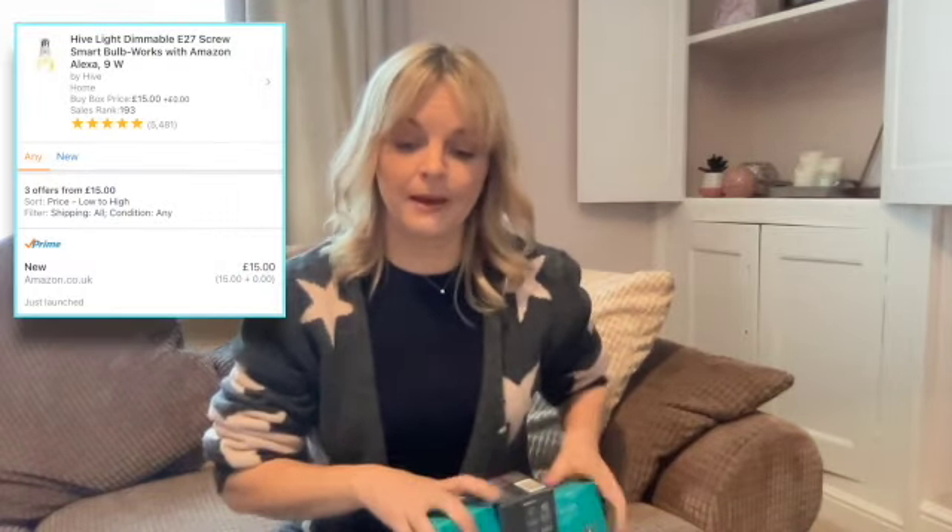The first things I've got are these Hive light bulbs. I managed to pick up three of them from a supermarket in the clearance section. They were £5.70 each and I'm hoping to sell them for £15 each — obviously the fees and things have got to come off them.